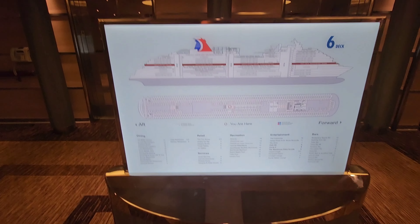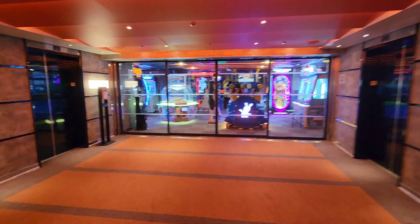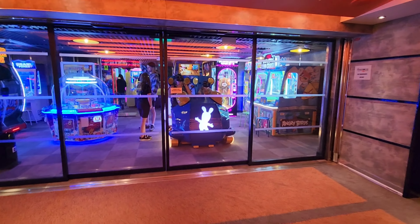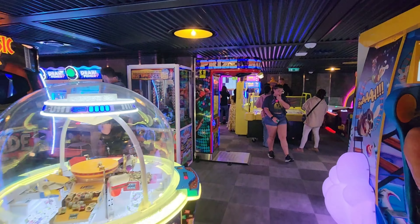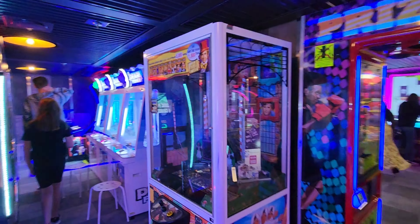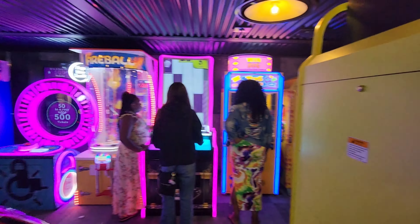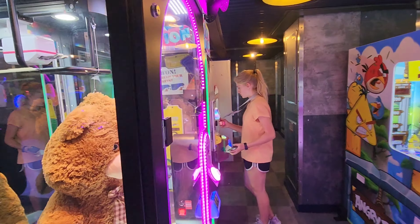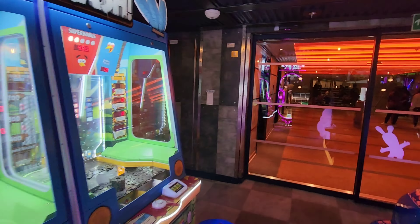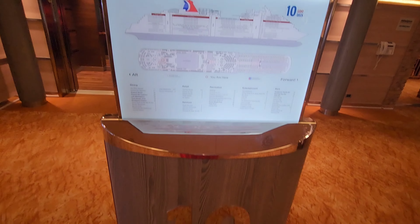Now we are on deck six. The only thing other than staterooms up here is the arcade. It is a pretty cute, quaint arcade with a decent amount of games to play. It does get a bit crowded because it is a smaller room, but the kids are having a great time in here. It can be a bit tricky to find, but if you take the forward elevators to deck six you will find the arcade.